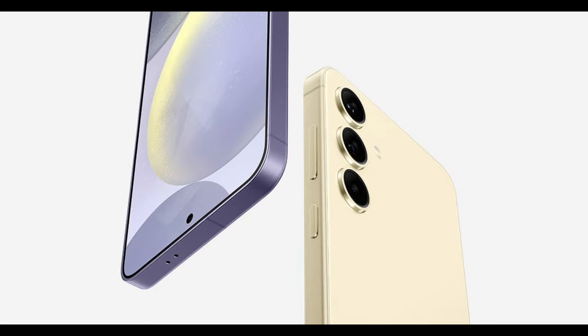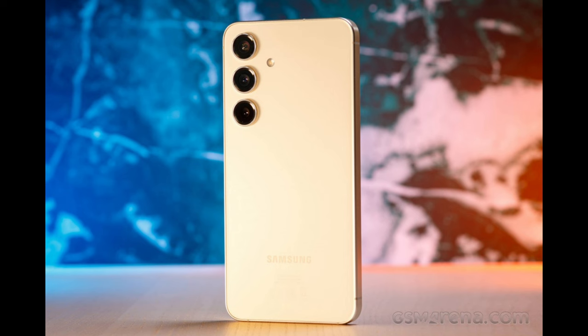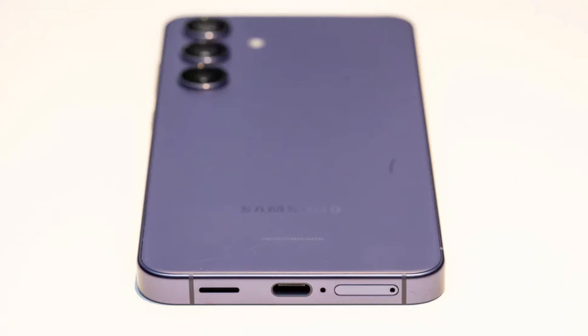For cameras, the Galaxy S24 can't compete with the Galaxy S24 Ultra, a phone that costs $500 more in the US, but it has the specs and features to take on the latest Pixel, and iPhone 15 fans should be jealous of the real 3x zoom lens that the Galaxy offers.